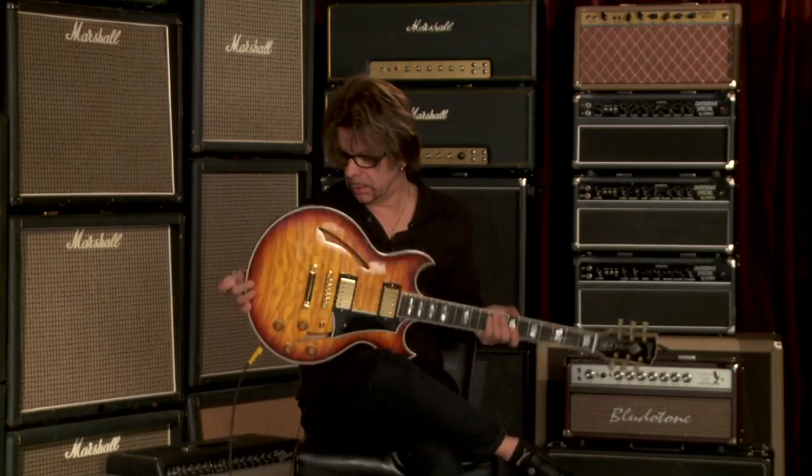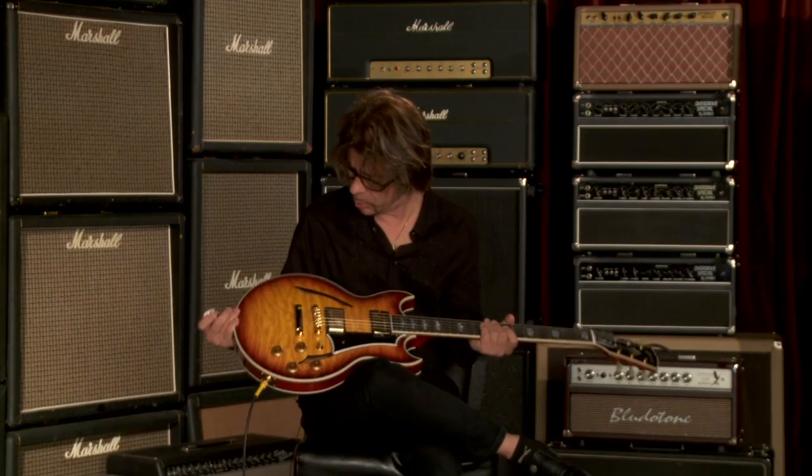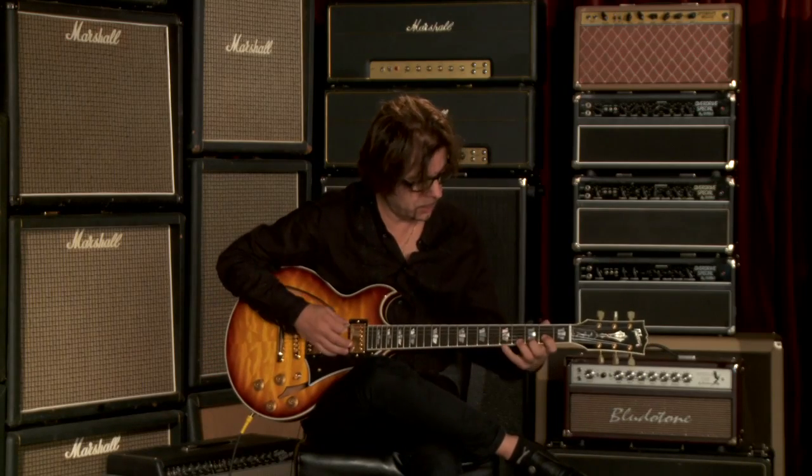Feels like it's filled up with helium, it's so light. It's 6.25 pounds, serial number JA-1015, stoptail, beautiful sunset glow, very open quilt top on this thing — rings like an acoustic guitar. It's incredible.